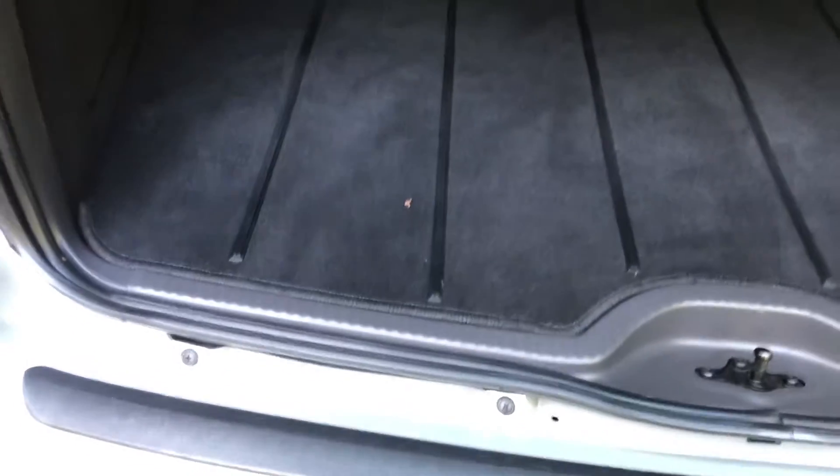Let's have a look at the boot — I don't think it ever got used. There you go, carpet's just perfect. The shelf's in there, everything's amazing. It's like a new pin.